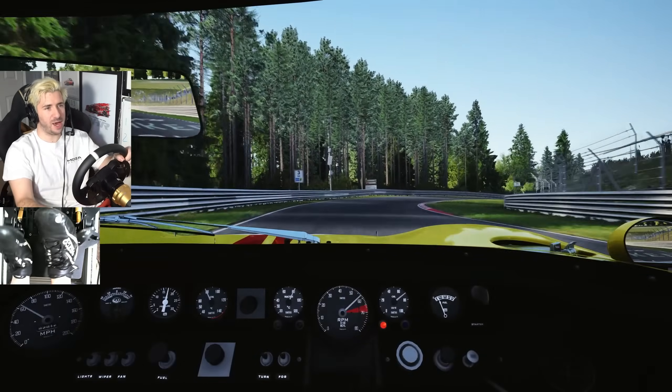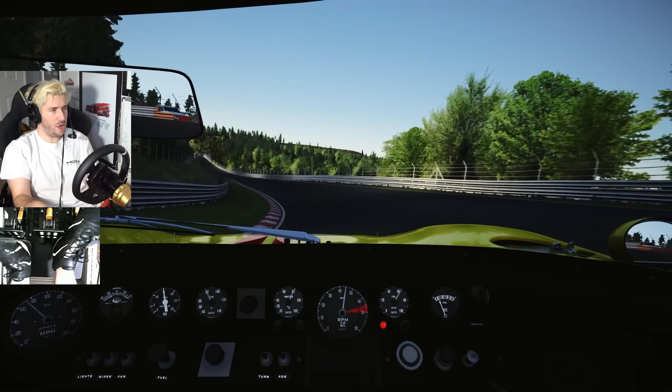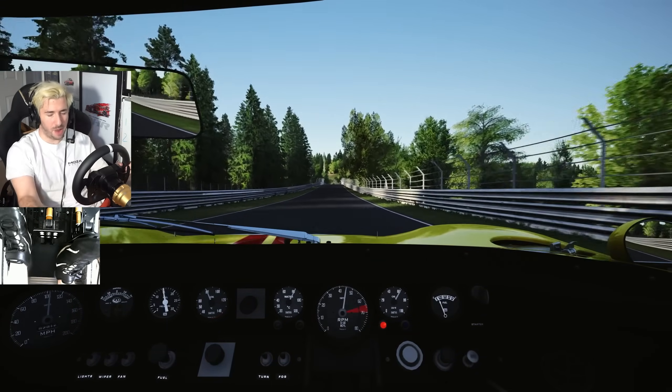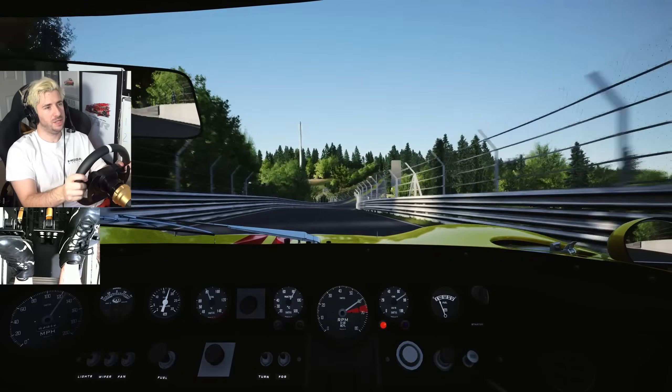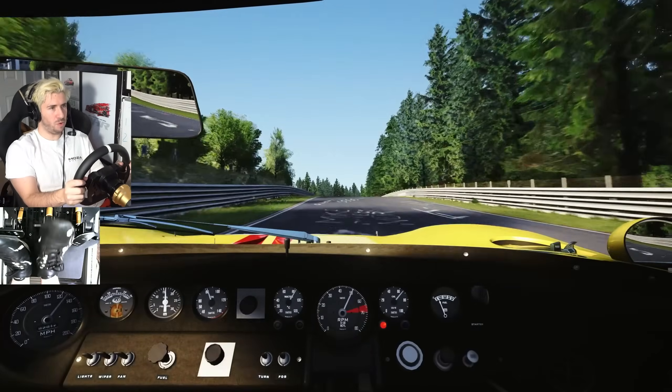It's quite chilled out. Heel and toe, of course, on the way down to make sure we don't ruin that gearbox. As you would in the real GT40, I suppose. Nice, long gear shifts - give it time to go into gear.